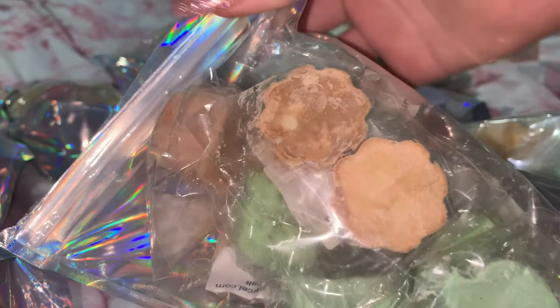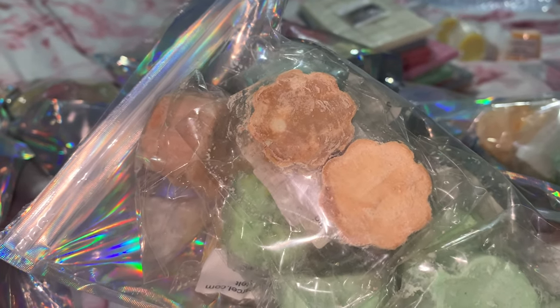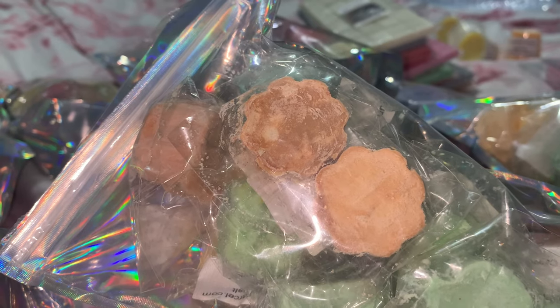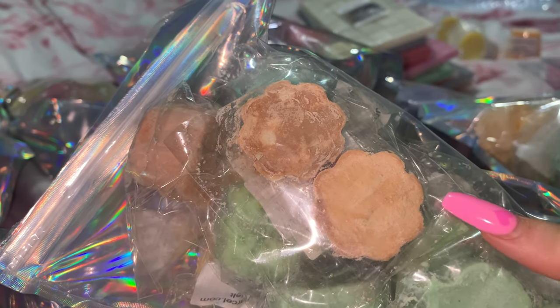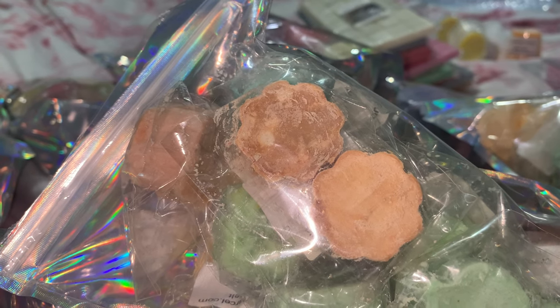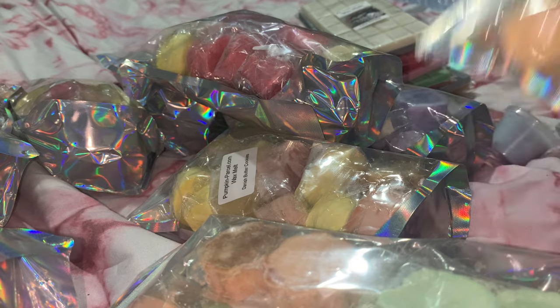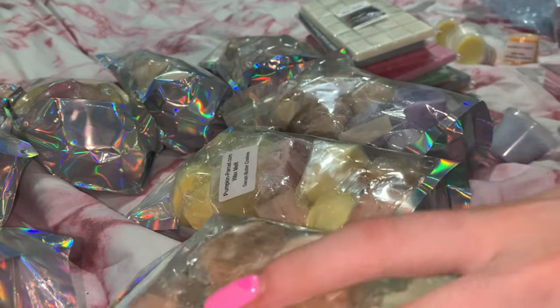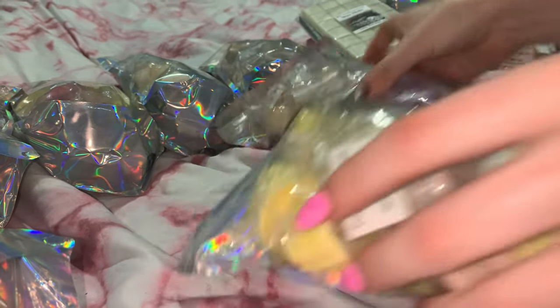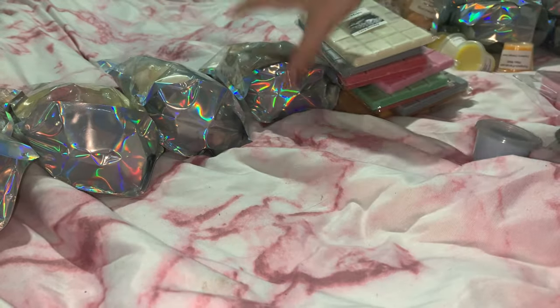This is the one I actually opened because I had to run some errands after I got my order, and I wanted to melt one really badly because I was so excited. I melted Jungle Juice, which smells really good — it smells almost like if you've ever smelled Monkey Farts. I don't know if that's what it's supposed to smell like, but that's what it smells like to me.